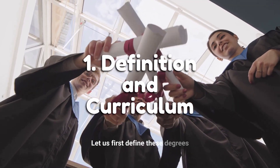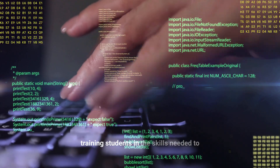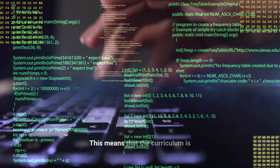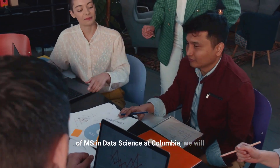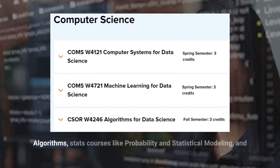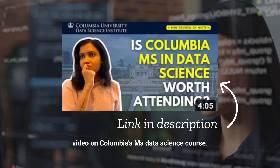Let us first define these degrees and understand their curriculums, because that is where the major difference lies. A master's in data science focuses on training students in the skills needed to analyze and interpret complex data sets, meaning the curriculum is heavy on the technical side. If we look at Columbia's MS in data science, we see hardcore computer science courses like machine learning and algorithms, stats courses like probability and statistical modeling, and a ton of electives in both areas. By the way, we have a full video on Columbia's MS data science course — check it out.